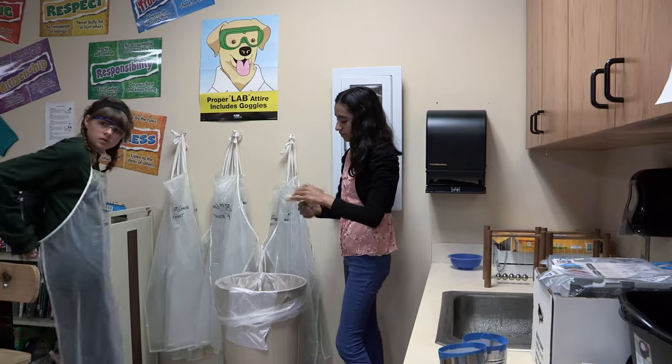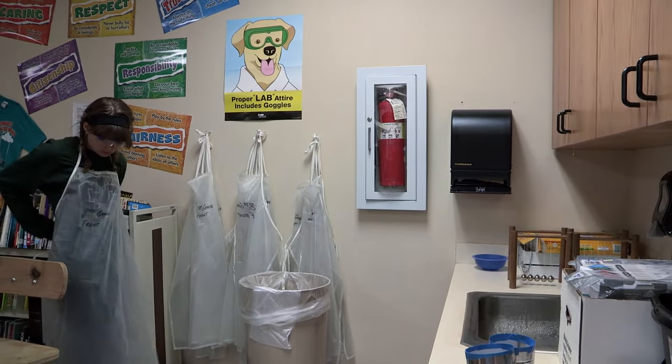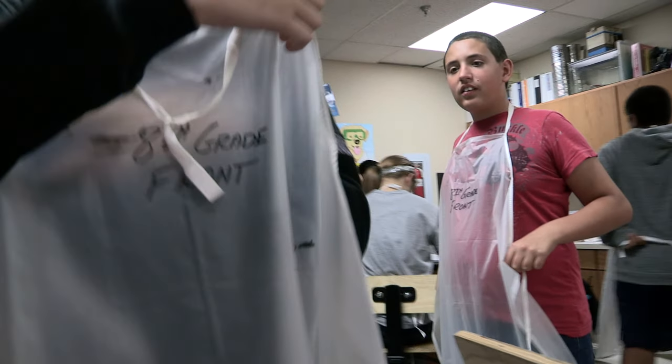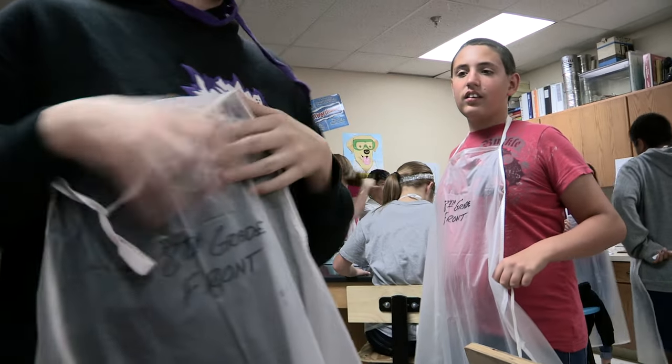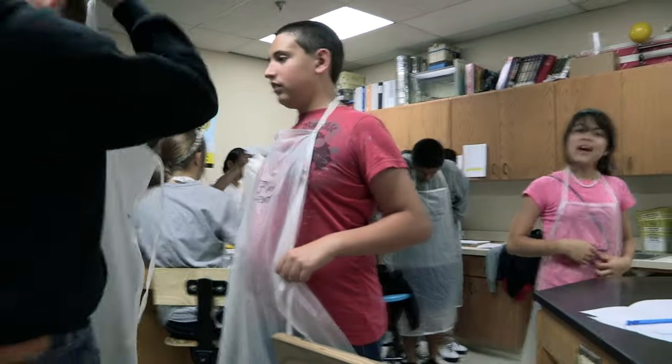If you are using an apron from a previous class period and they may have spilled something on the outside, how would you know which side would be facing away from you? One trick is to write on the outside with a permanent marker. If the writing reads correctly to those who are facing you, you know you have placed it on correctly.